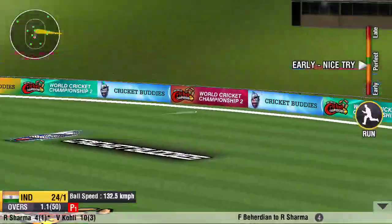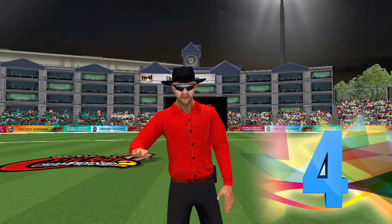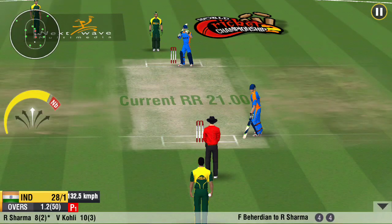It doesn't seem to be timed well. The ball has pierced the fielders all the way. We make it three boundaries in a row here.